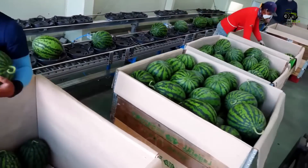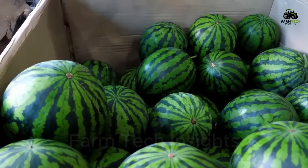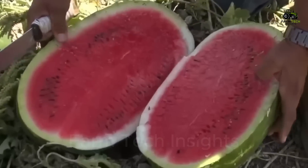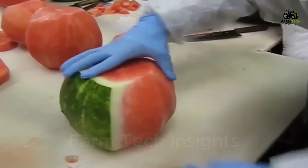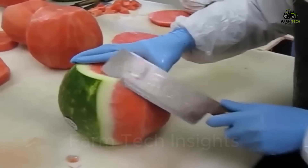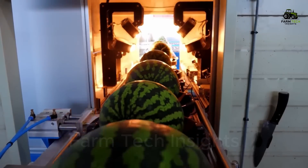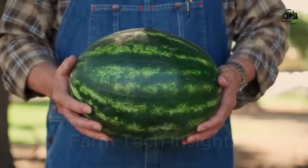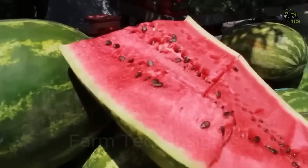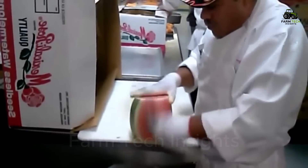Every year the world consumes more than 100 million tons of watermelons, a huge number that requires a large investment in resources and arable land. The strong development of the watermelon agriculture industry not only brings great economic value, but also demonstrates the power of technology and creativity in cultivation. So do you know how the journey from sowing seeds to ripe watermelons sold on supermarket shelves takes place? Let's explore the secrets of watermelon agriculture through this video.